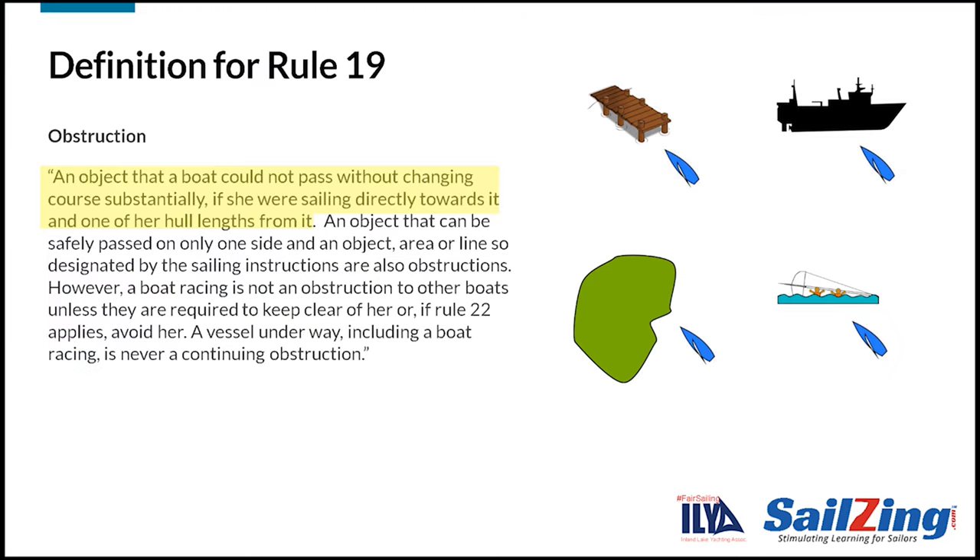Let's start with the definition of an obstruction. The first part says that an obstruction is an object that you can't pass without a substantial course change when you are one whole length away from it. All of the objects shown are obstructions to the blue boat. The object doesn't have to be large — in some cases, as we'll see, a mark can be an obstruction.